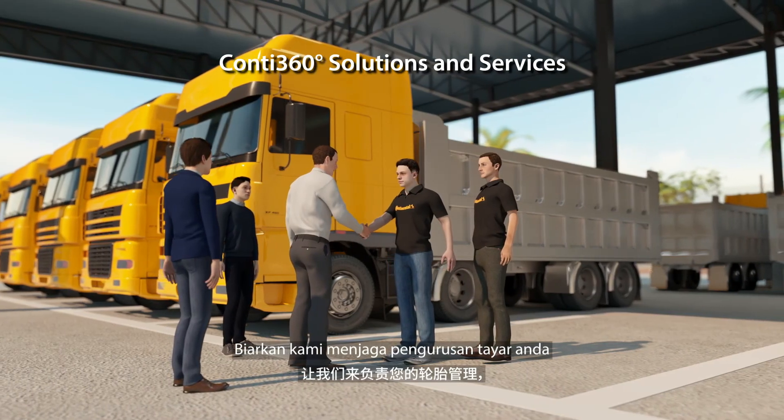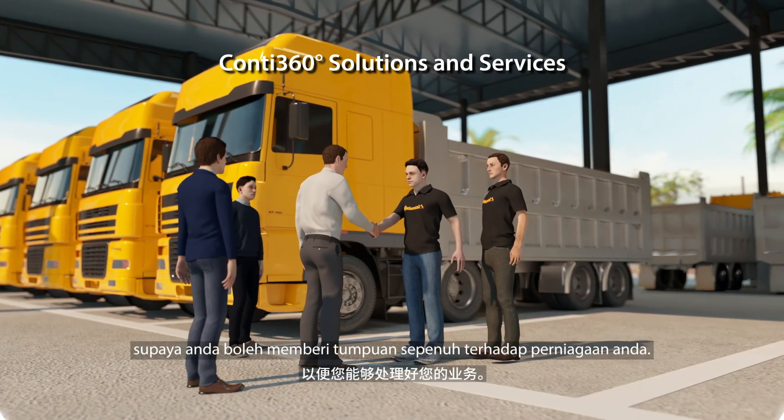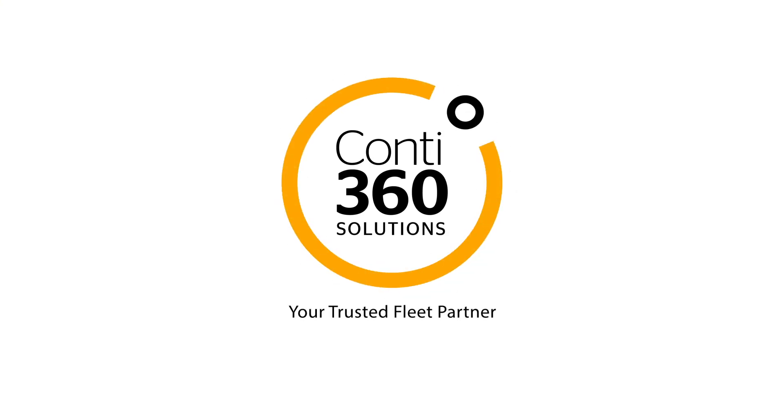Let us take care of your tire management so you can take care of your business. Contact us now to know more.